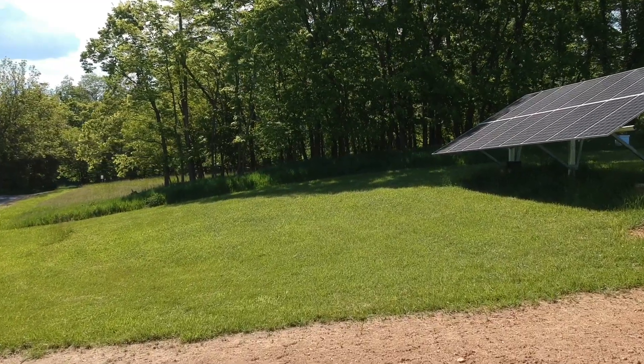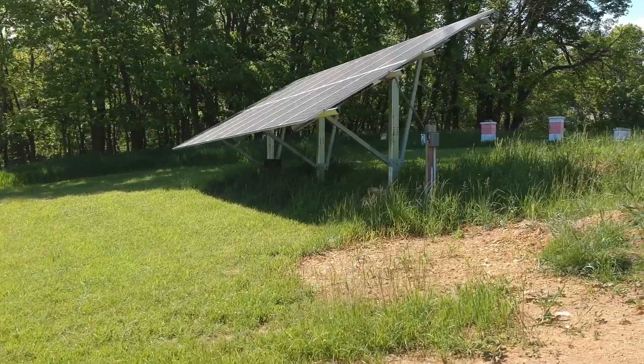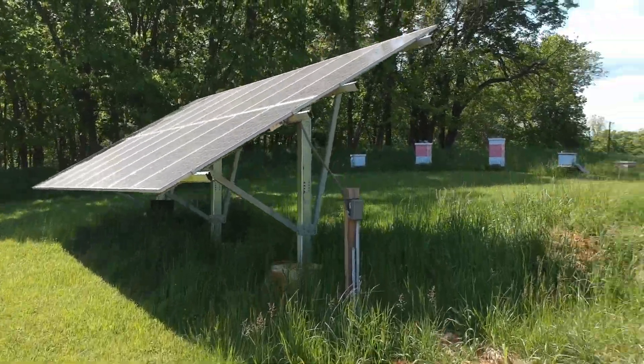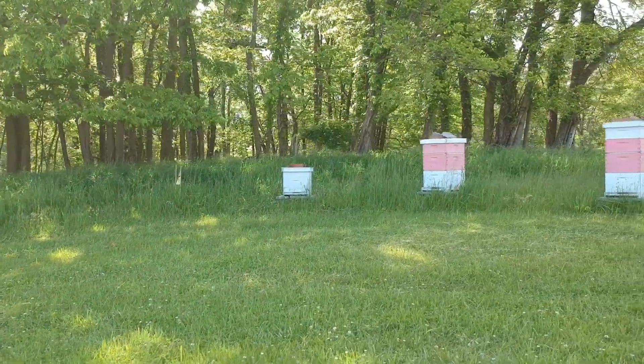A six kilowatt solar array provides renewable energy to the farm, offsetting the demand for grid electricity. And tucked behind the panels is my apiary where I keep honeybees for research, pollination services, and fun.